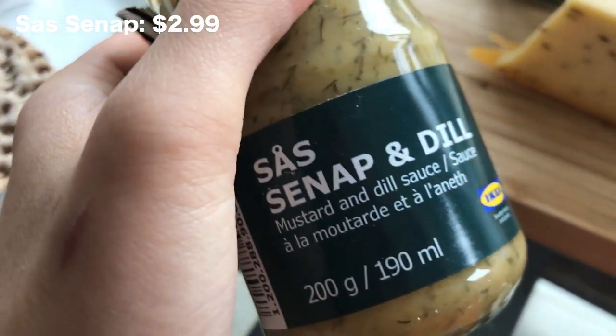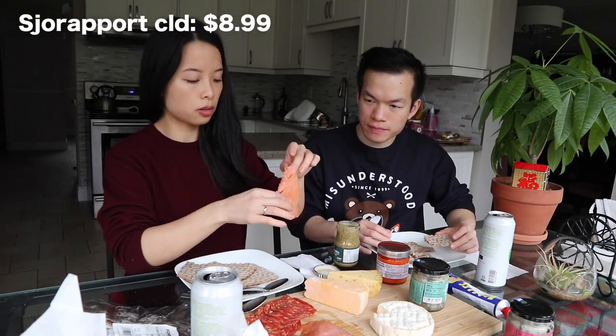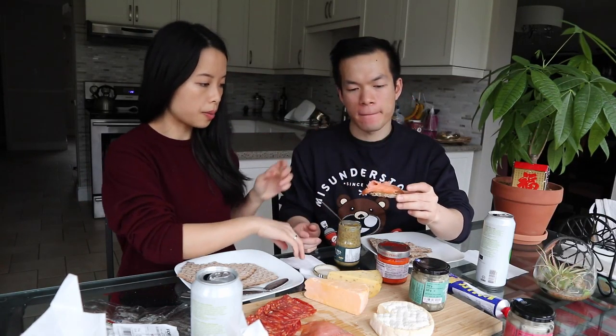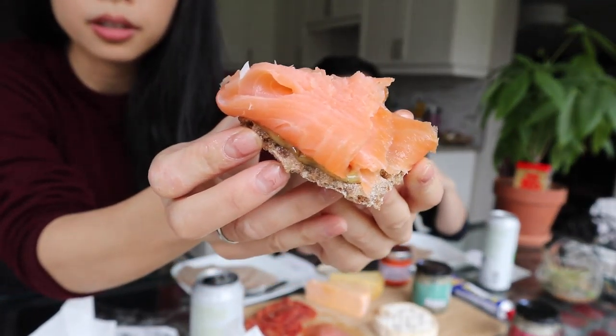Up next we have the mustard and dill sauce. I'm going to pair this with the smoked salmon — it said it was sustainably sourced, so that's always a good thing. Eric's going to lay down a bit of the mustard and dill and I'm going to put this gorgeous piece of salmon on top, and that actually looks pretty darn good.